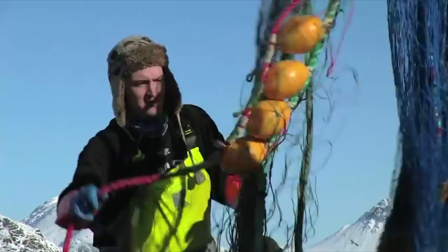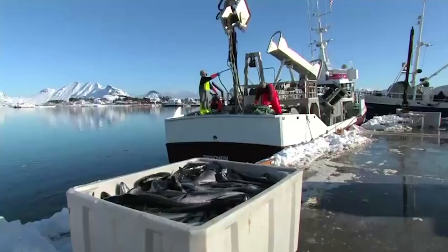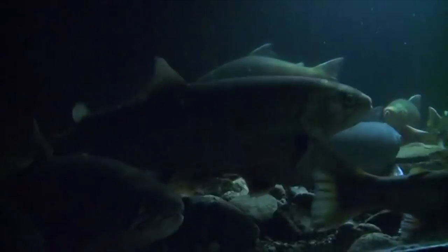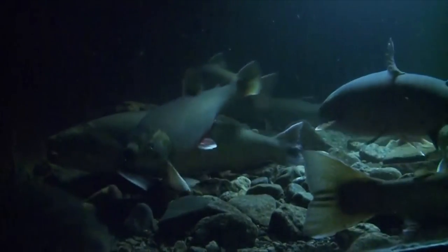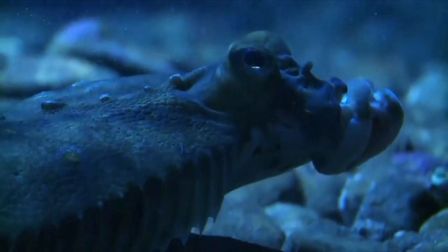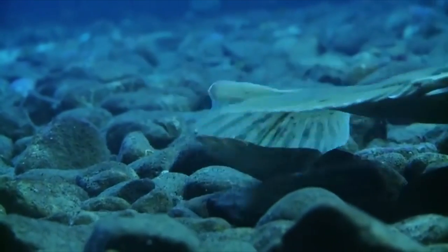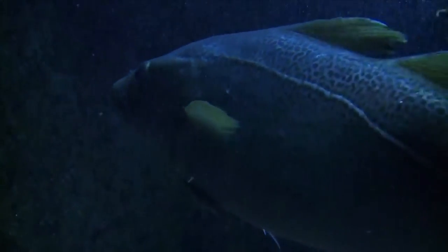Fishing is the main industry here, and the fishermen need to know the condition of the seas below. Many important fish species feed and breed on the deep reefs: pollock, mackerel, halibut, and cod.